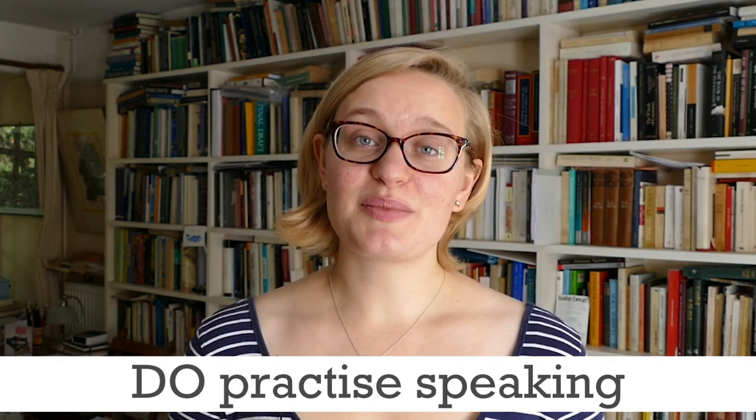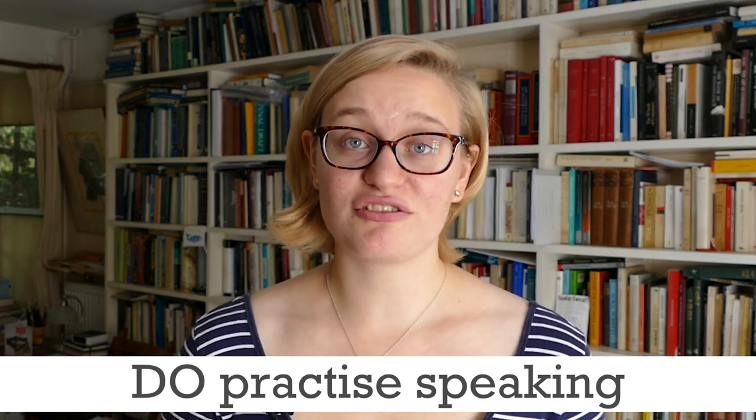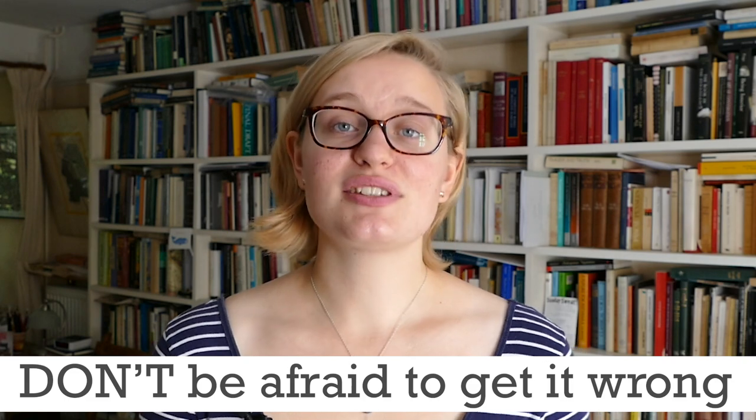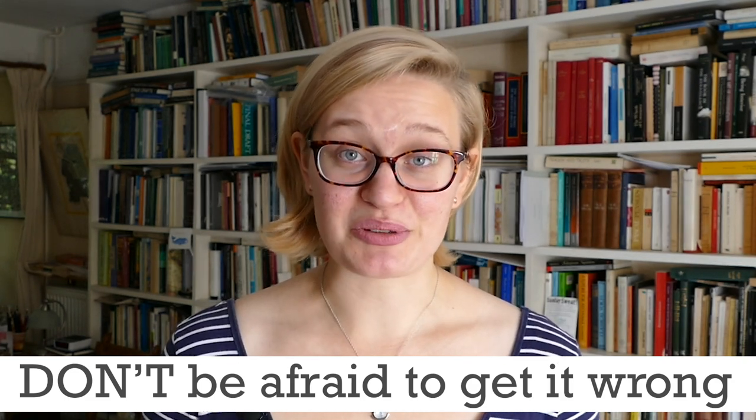Do practice speaking about your subject, whether that's with a teacher, a family member, a friend, or even in the mirror. Don't be afraid to get it wrong. Interviewers don't expect you to know everything — they want to see how you handle new information, not that you've memorized your entire syllabus.